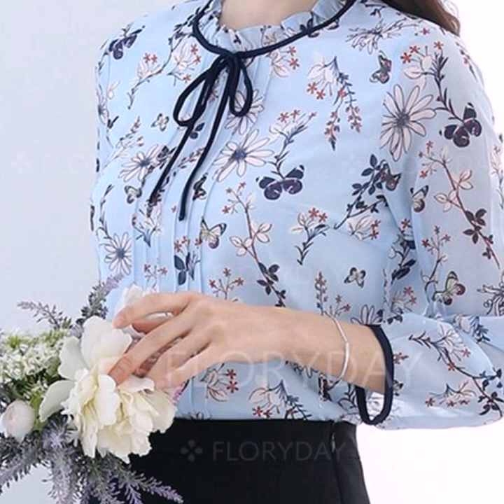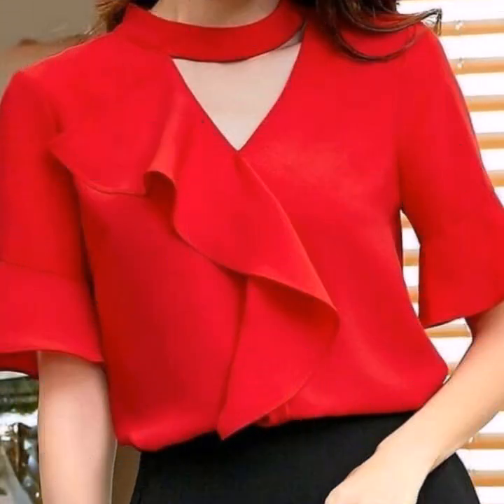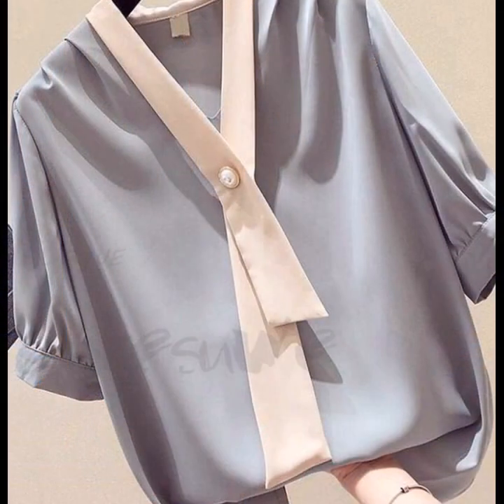If you are loving these beautiful, gorgeous blouse designs, please do like my video. Subscribe to my channel if you have not subscribed yet, and if you have already subscribed, please click the bell icon. After clicking the bell icon, you will get notifications of all my videos and you will never miss any video or collection on my channel.